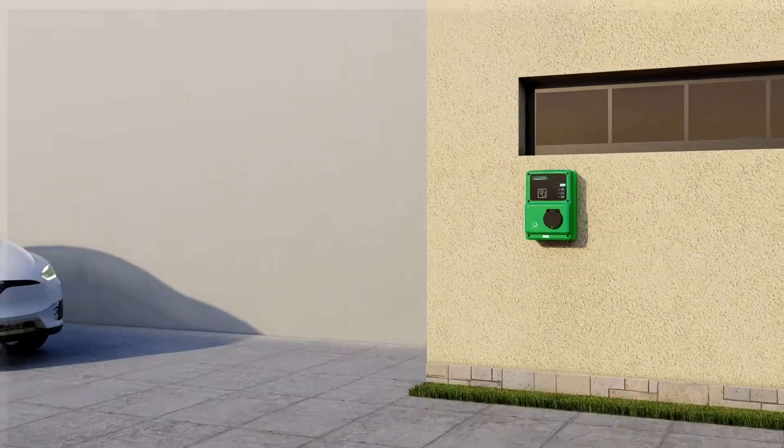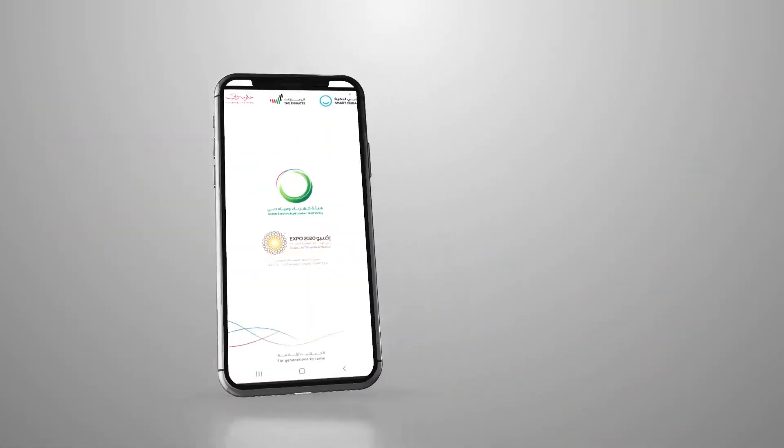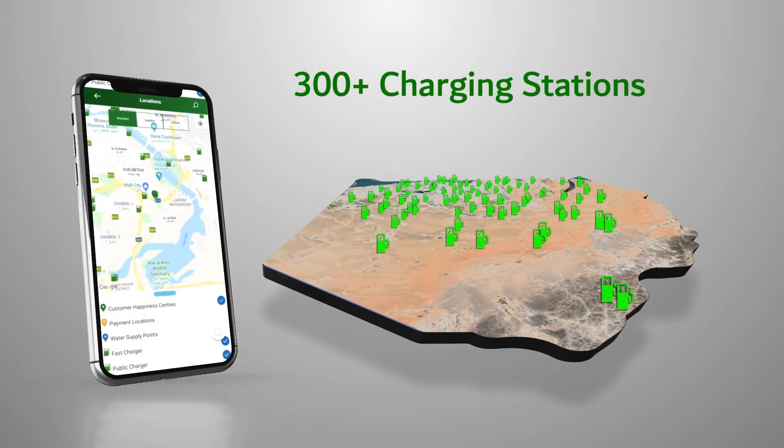DIWA's EV Green Charger service is now available for all electric vehicle users in the UAE. They can easily charge their electric vehicles through more than 300 DIWA charging stations across Dubai.